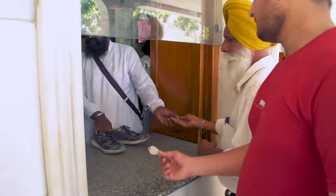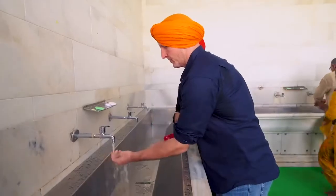For entering the temple, we check in our shoes. Then, before entering, we must wash our hands and then our feet.